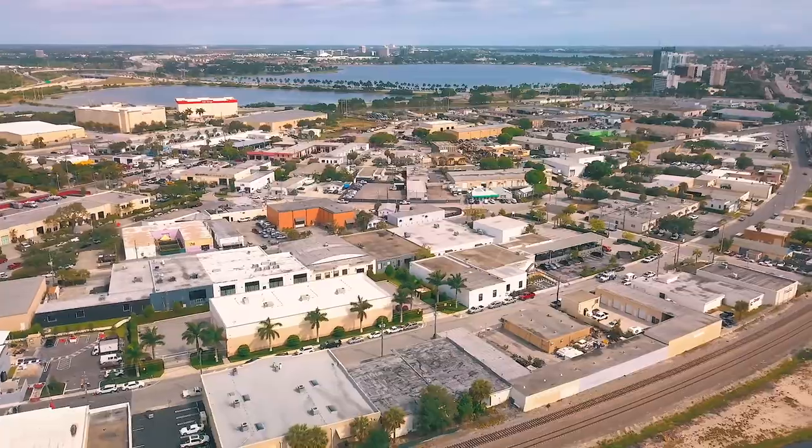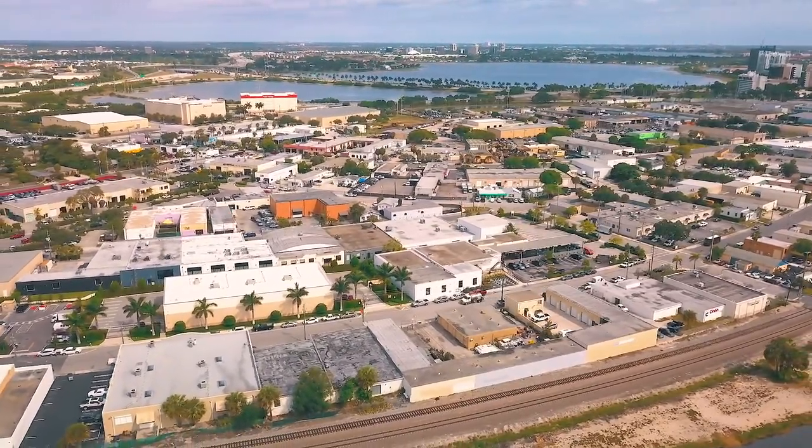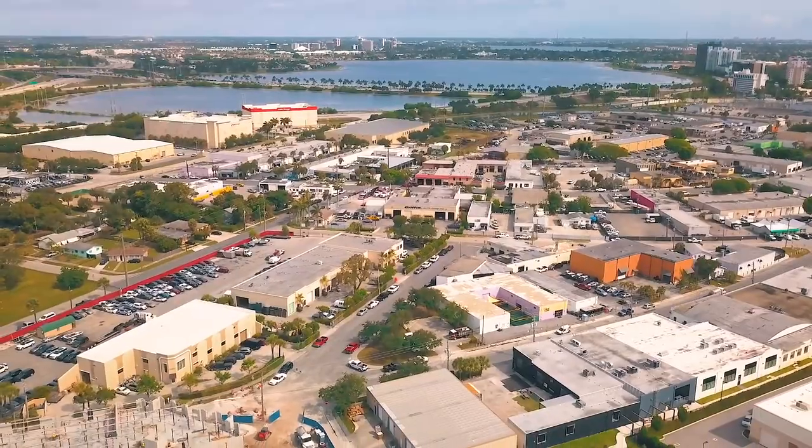Or, make your way to the newest addition to the downtown West Palm Beach scene, the Warehouse District. With live music and events weekly, the Warehouse District is the newest place to be.